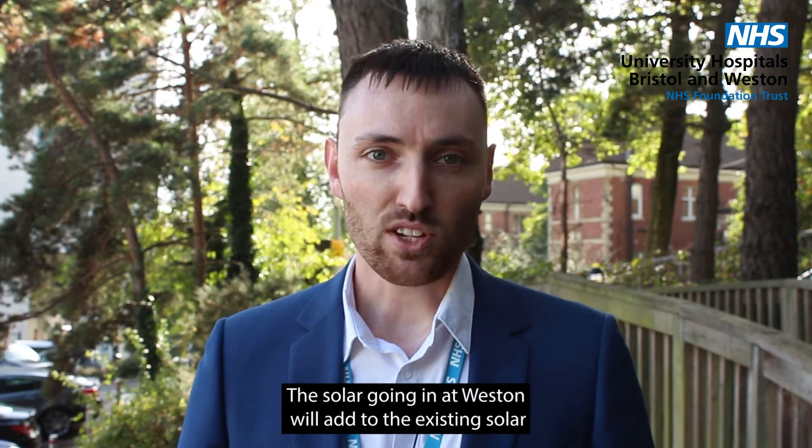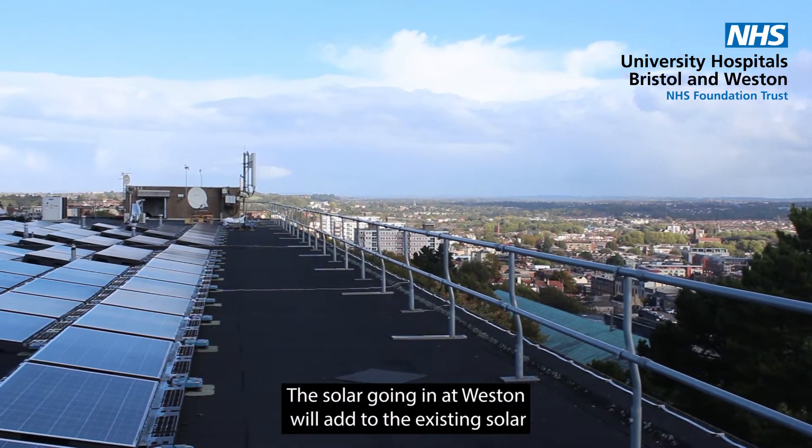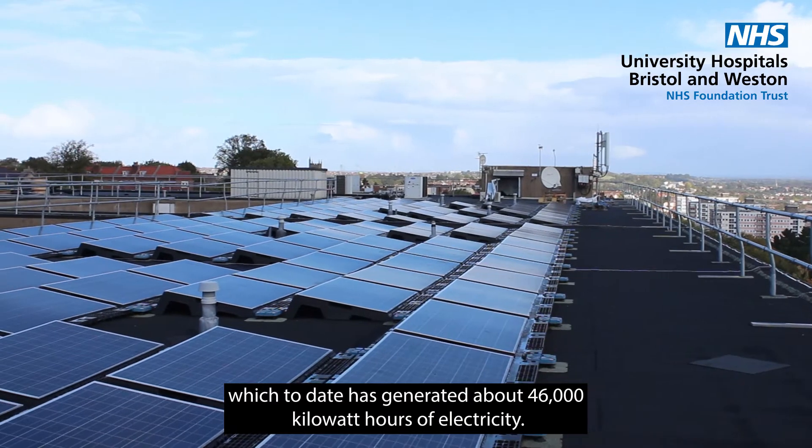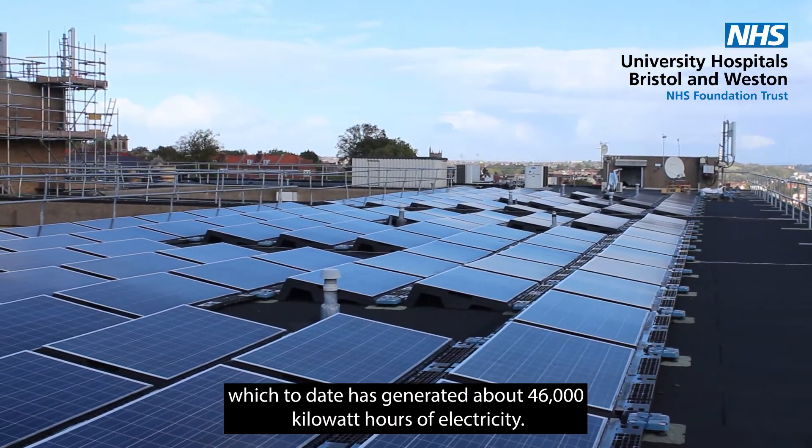The solar going in at Western will add to the existing solar that we have on top of St Michael's in Bristol, which to date has generated about 46,000 kilowatt hours of electricity.